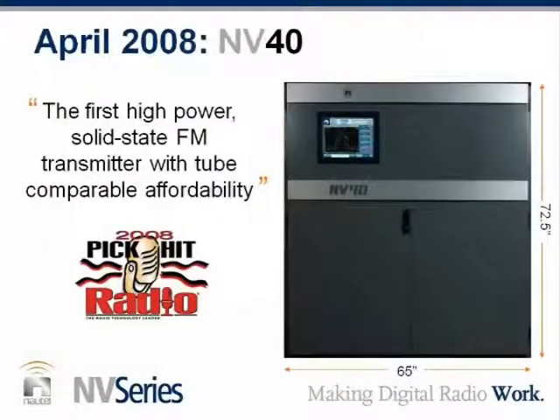Fast forwarding to April 2008, the NAB in Las Vegas, we introduced the NV40. Scott, your baby got the 2008 PickHit Award from Radio Magazine — how did that make you feel? Oh, it was an extremely proud moment, Chuck. I think everyone here was very proud. It was an exciting day for everybody.